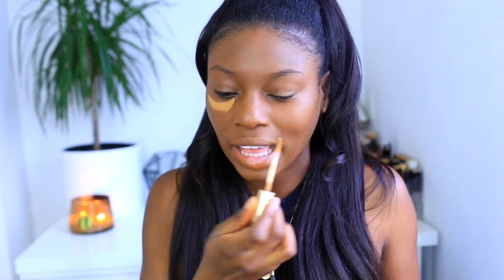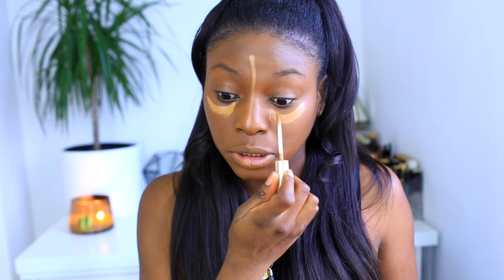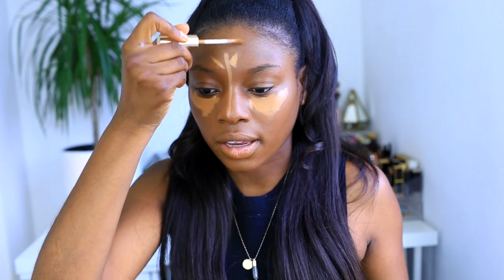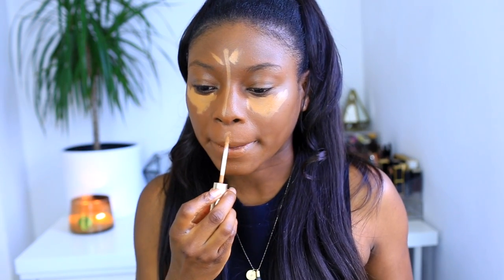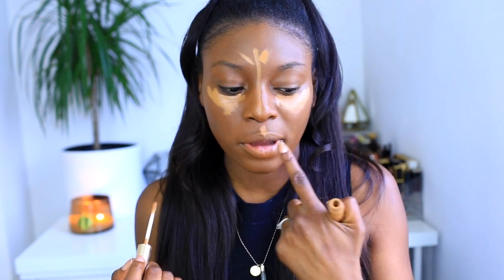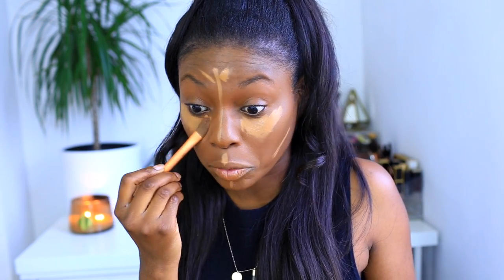After that I still use my Double Wear concealer — I can't go wrong with it, I love the applicator. I do a line down my nose and just under my eyes as well. I'm also doing a kind of star shape there, which is great because I'm going to show you my lip look and how I create a Cupid's bow. Then I use a flat foundation brush to tap it all in.